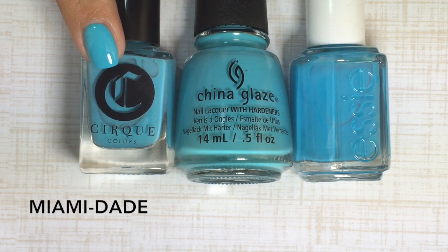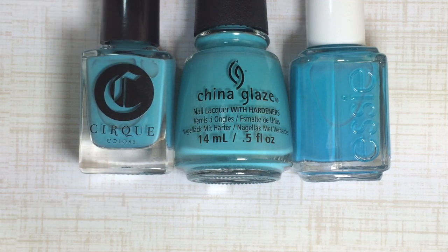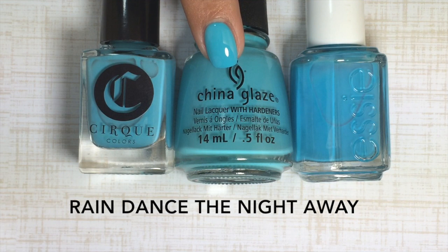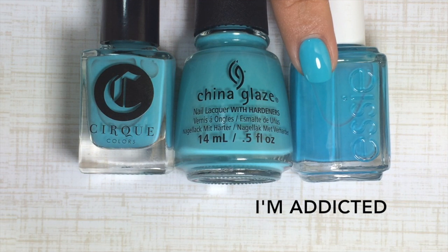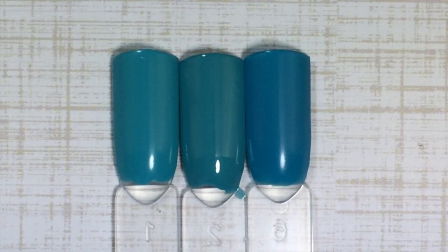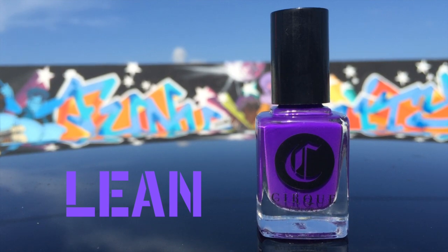Let's compare these three beauties. This is Miami-Dade, the Tiffany blue slash turquoise neon. Right next to that is Rain Dance the Night Away from China Glaze's Desert Escape summer collection. Next to that is I'm Addicted from Essie's neon collection from last year. Even though these three are very similar, you can tell they are a shade or two different — Miami-Dade is the brightest, the China Glaze is much more of a teal, and Essie's I'm Addicted is much more of a blue. Next we have Lean, which is an incredible deep violet indigo.